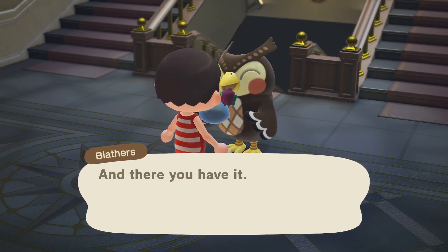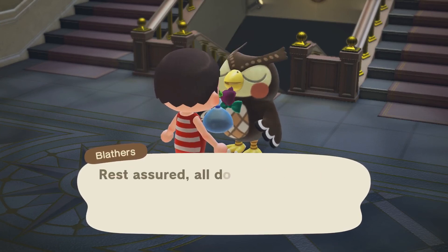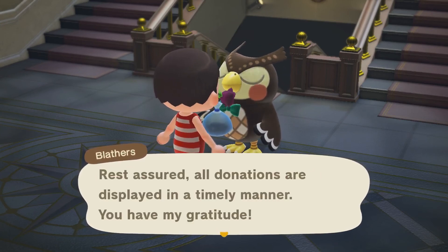There you have it — fascinating stuff! And Blathers will put it on display for us.